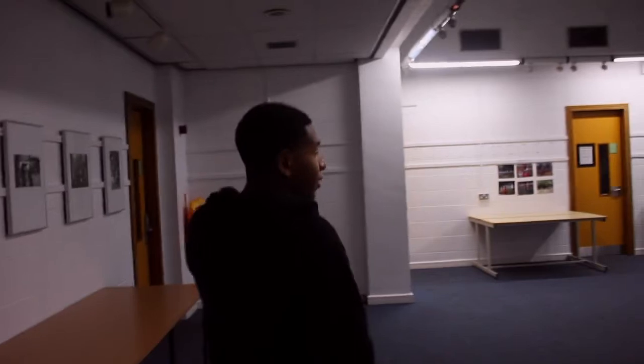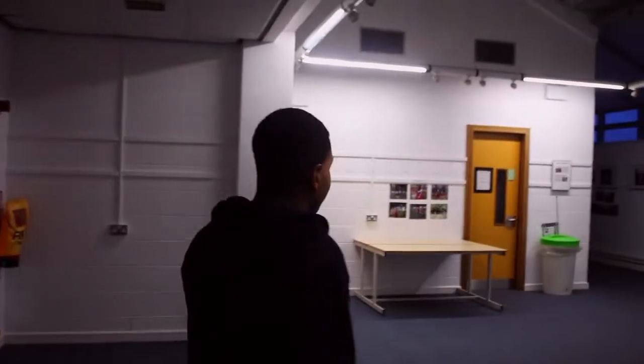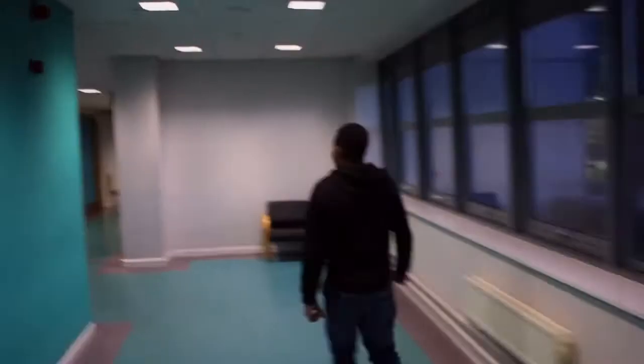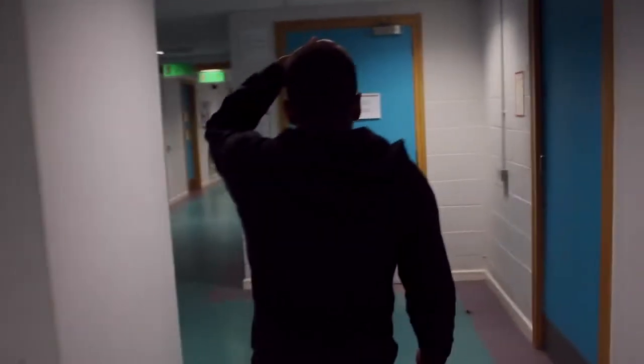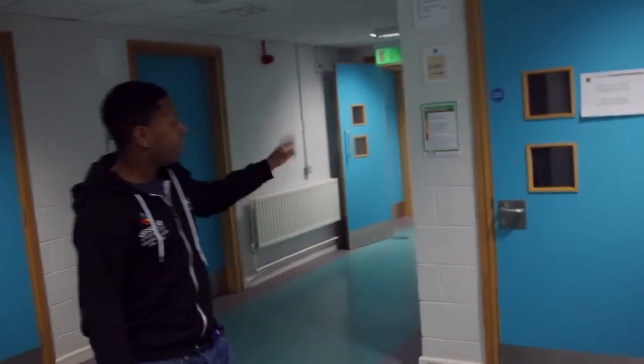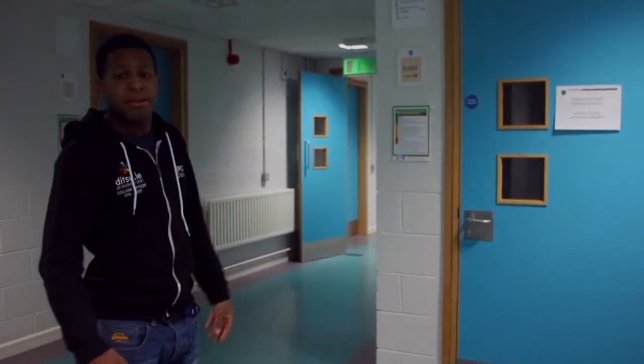Right up here is known as the Media Common Area, where many of the media students hang out. Some of you may have done exams or will do exams this summer — in Room 5050 is where they usually do all the exams.